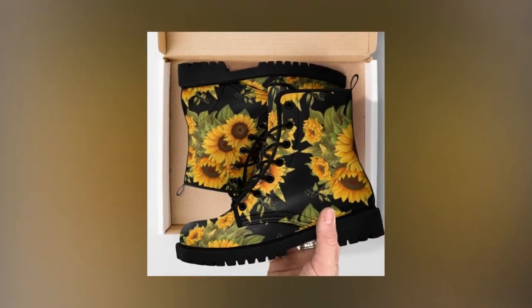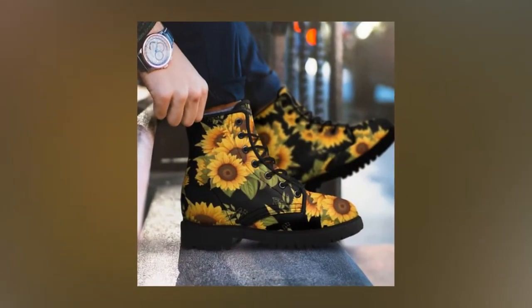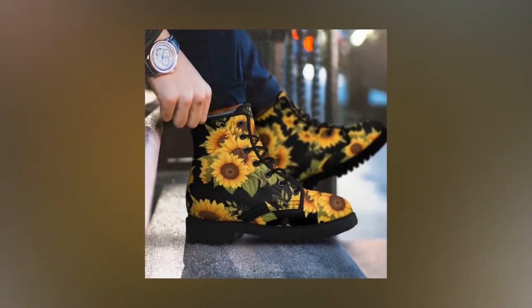However, searching through lots of monochromatic leather boots can be a tedious task. Luckily, you can call off your search as we have the perfect pair waiting right here for you.